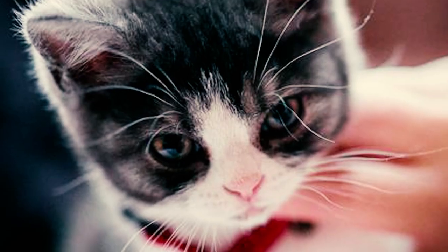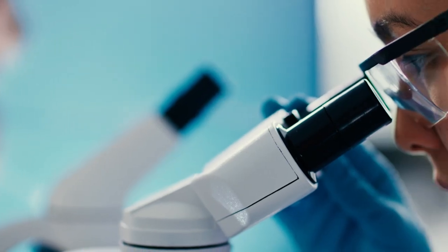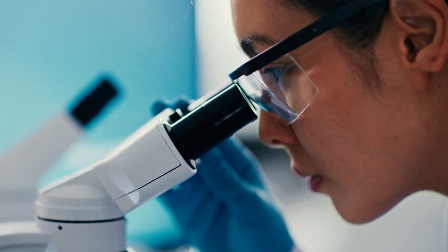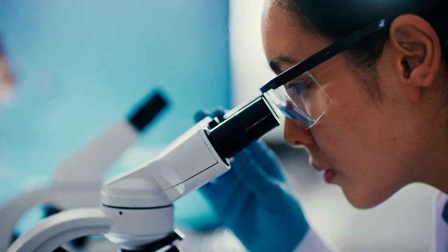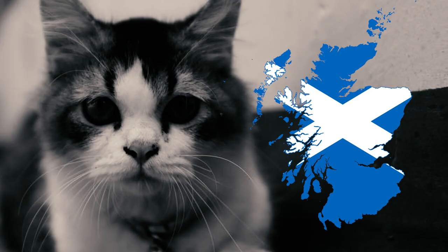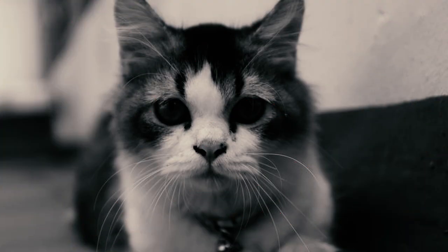Number 13: The munchkin cat breed is relatively new, having only been introduced in 1991. As a result, research into the health implications of their short legs is still ongoing and has yet to produce enough conclusive data. Number 14: In some countries like the Netherlands and Scotland, the breeding of munchkin cats has even been banned due to concerns about animal welfare.